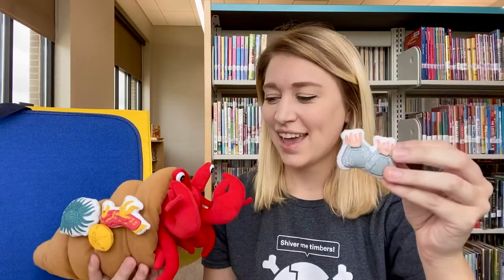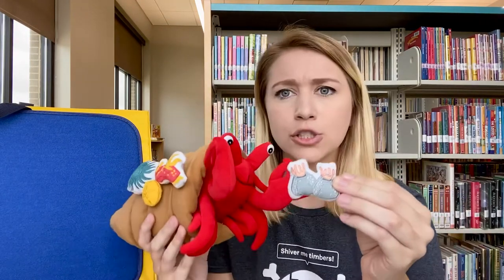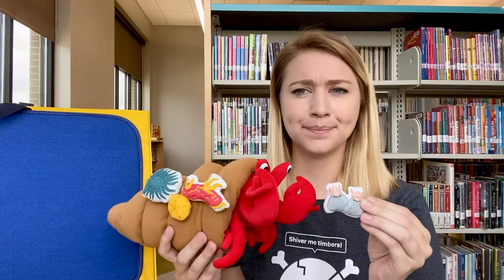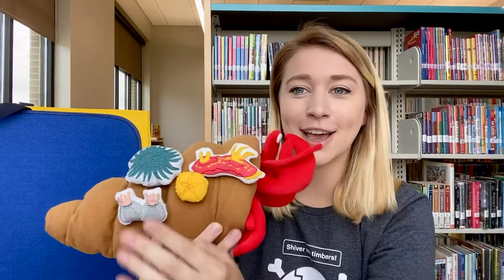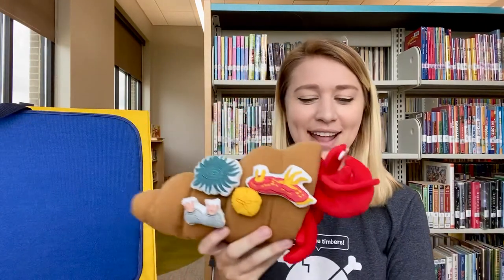He looked and looked. And in the next month of June, he came across two small barnacles. Hermit Crab saw the barnacles and said, 'Oh, barnacles, you are so tough and sturdy. Would you like to come and live on my new house?' And the barnacles said, 'Hmm, okay.' So Hermit Crab gently picked up the barnacles and placed them on his shell. Perfect, said Hermit Crab, but I want more. So he kept looking. He looked and looked.